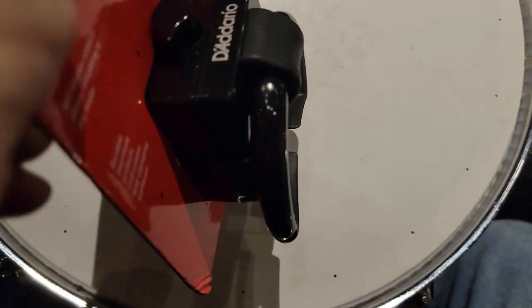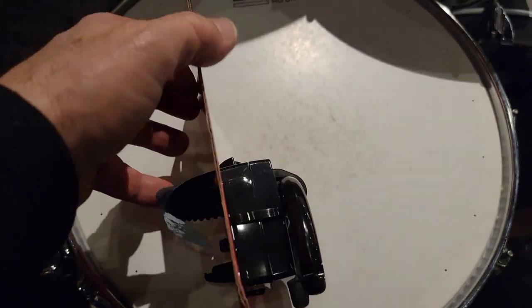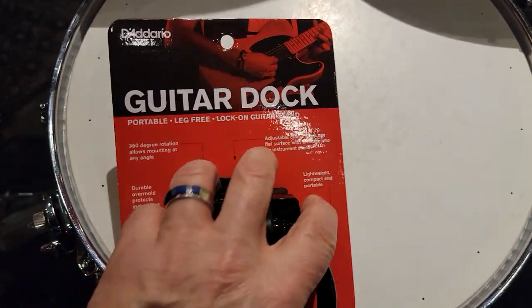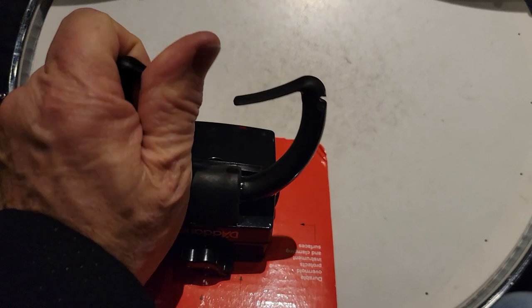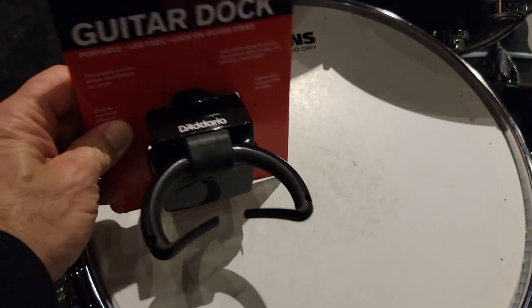I didn't try if this thing flips down — oh yeah it does! Look at that — it flips down out of the way like that, so easy to transport. And you just flip it up — there you go. Simple, right onto the edge of a table or whatever.